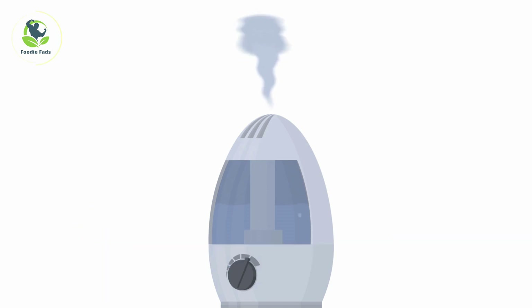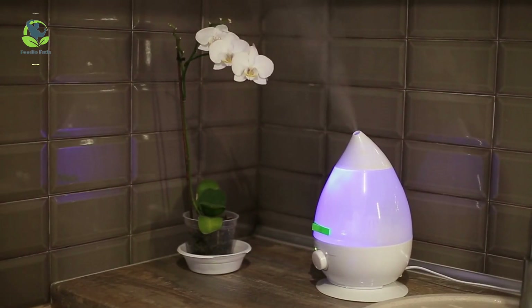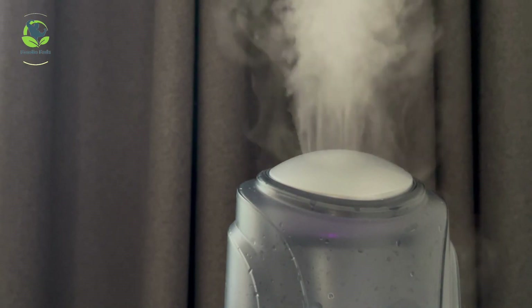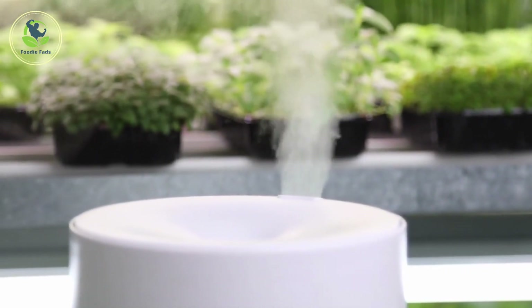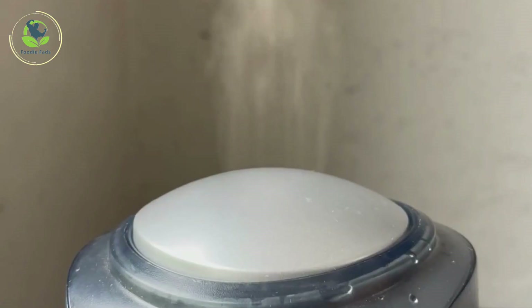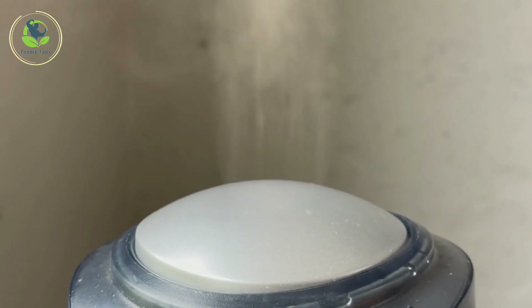4. Humidifier. Breathing dry air can feel like sandpaper on a raw, painful sore throat. A room humidifier moisturizes your nose and throat, making it much more comfortable to breathe. Add a few drops of essential oil for a throat-soothing aromatherapy session. Run the humidifier at night while you sleep to keep the room moisturized while your body rests and works to heal itself.